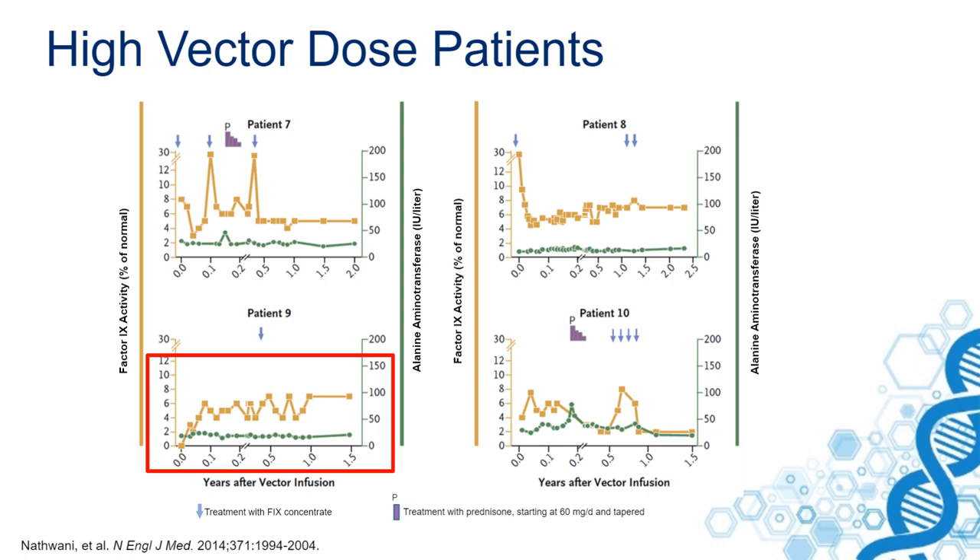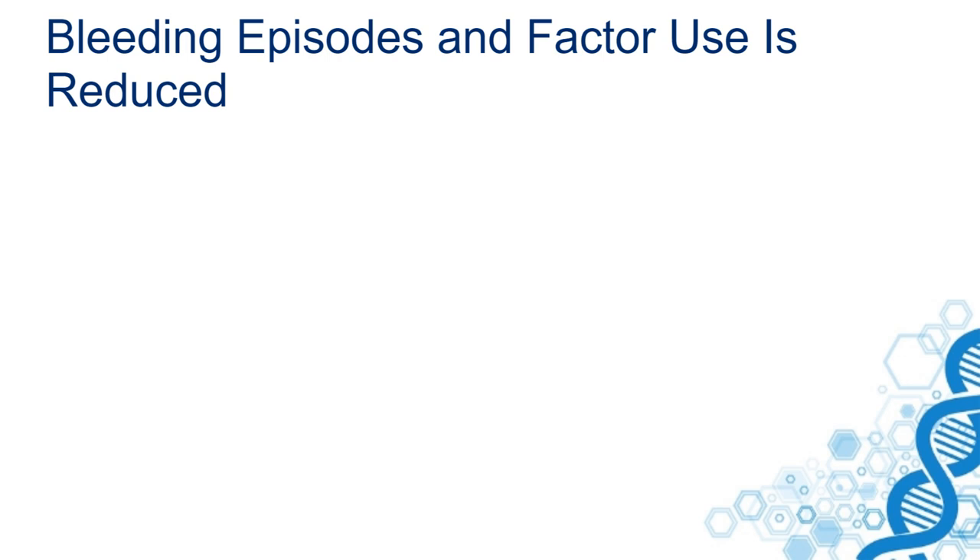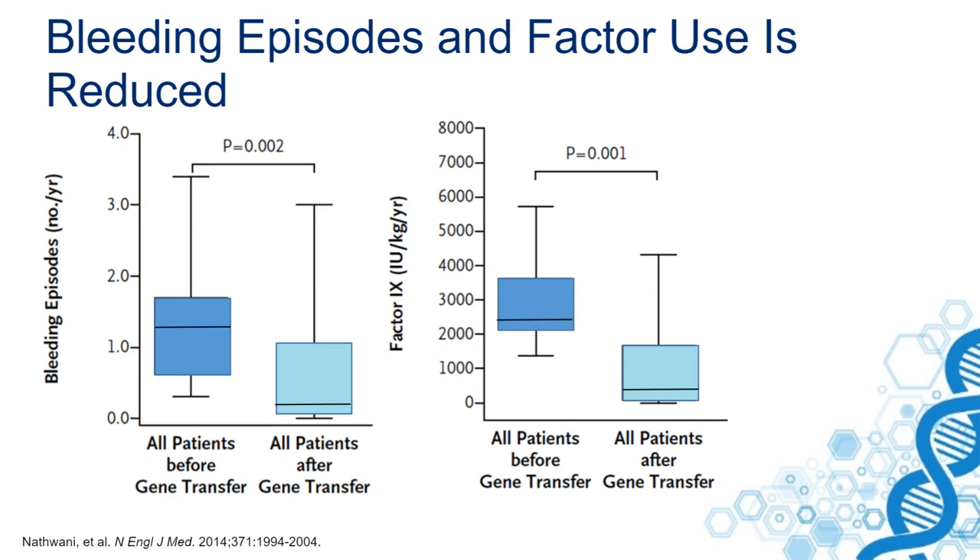This led to a reduction in bleeding and also factor concentrate use. Similar patterns were seen in other patients, resulting in the general group achieving about 5% to 10% of factor IX activity. The expression of factor IX was leading to a reduction in bleeding episodes and factor IX use.